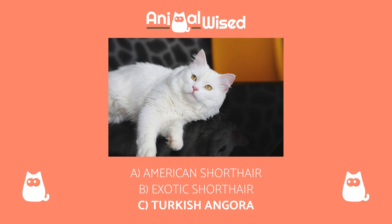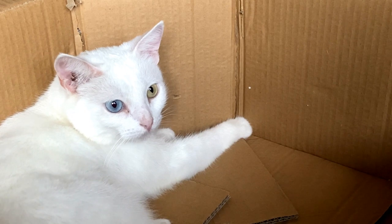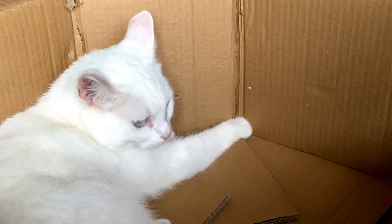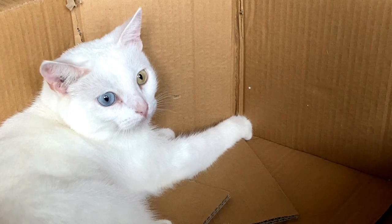The correct answer is again C. The Turkish Angora is characterised by having a long, thick and smooth white coat that gives them a fluffy appearance. Although they are commonly blue, their eyes can also present heterochromia, so it is not uncommon to find specimens with one blue eye and the other amber.